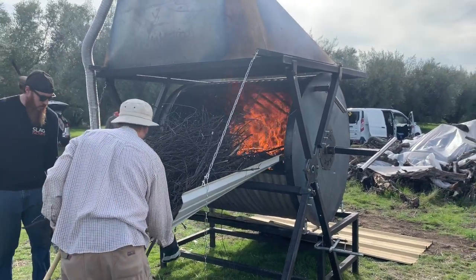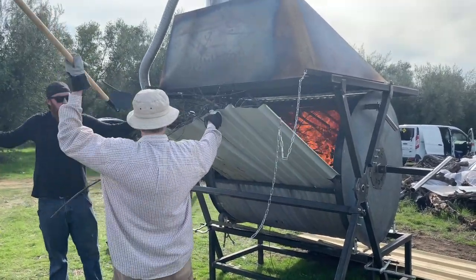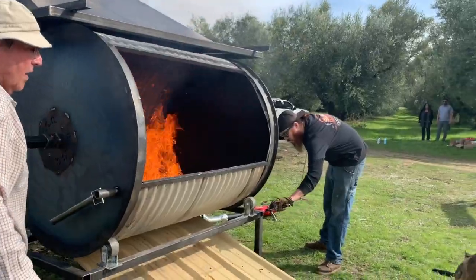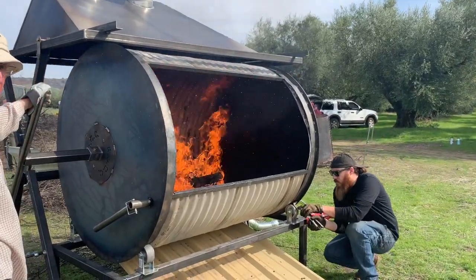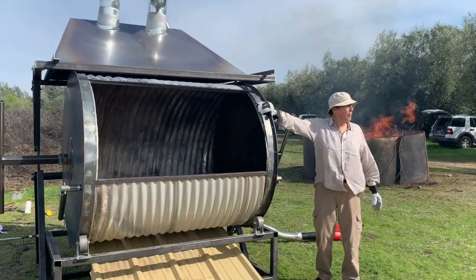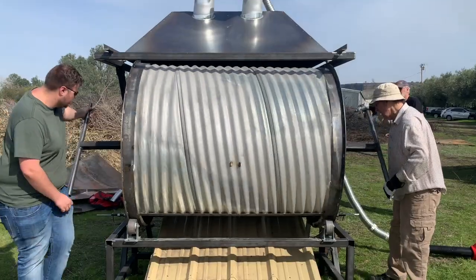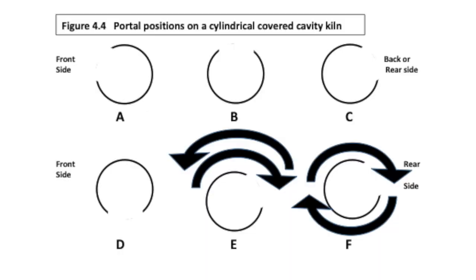The front of the unit is where the shell is for fuel in-loading, and also the side where the hood is located. The rear side is the opposite of that, where it has the chute for taking the char out of the kiln. The only opening in the kiln is called the portal, and because it can be rotated, this portal can be in six identifiable positions or movements.